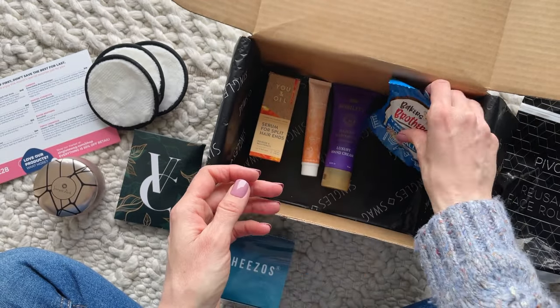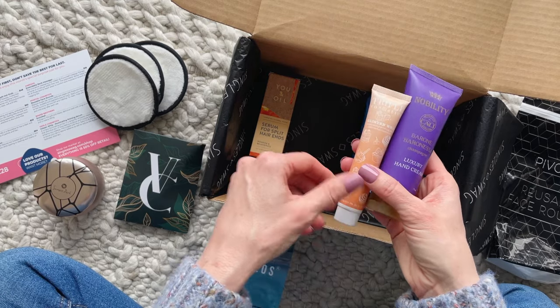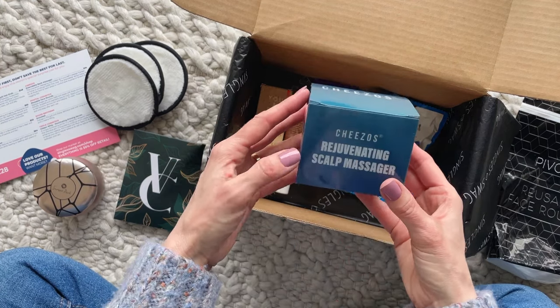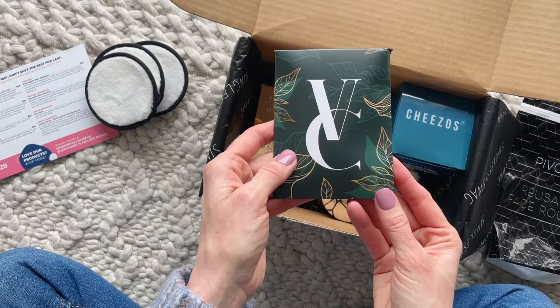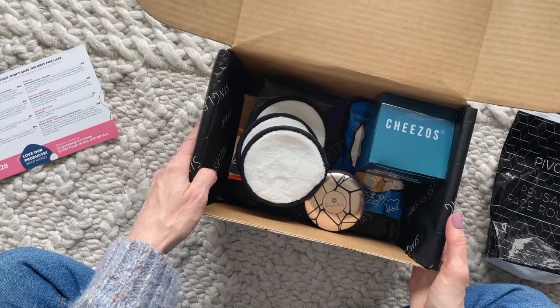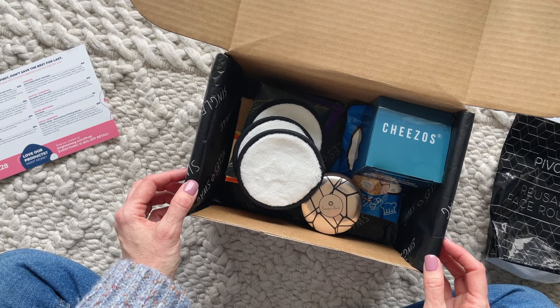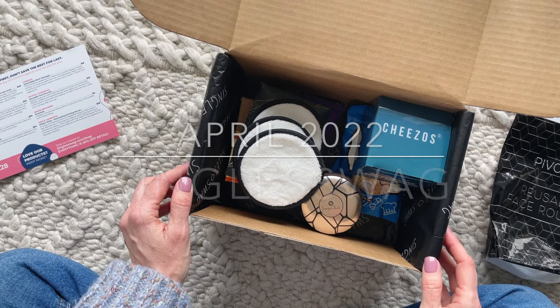Let's do a quick recap. We've got the snack, the hand cream, the primer, the hair serum, the massager, the candle, the necklace set, and the facial rounds. That is the April 2022 Single Swag Box. I absolutely love the product mix and the fact that we receive certain items every month, like jewelry and snacks — like who doesn't love snacks? I'll put links down below to the detail page and a coupon code. Thank you so much for watching.